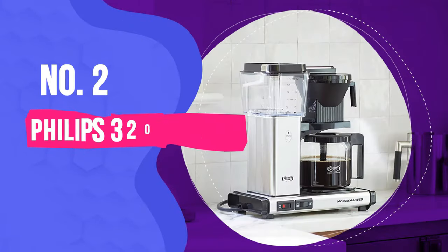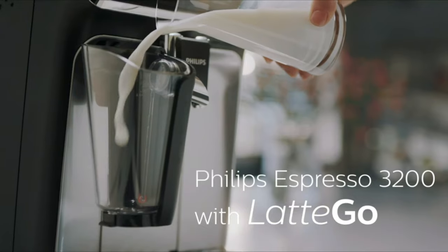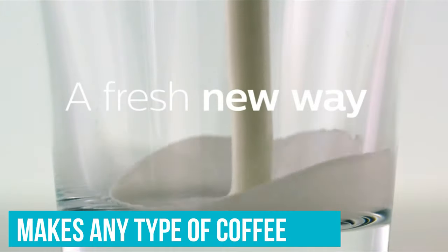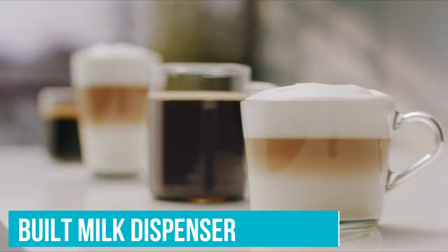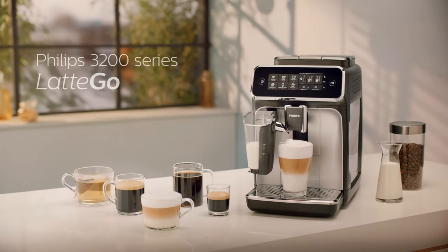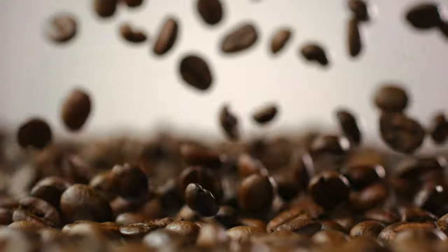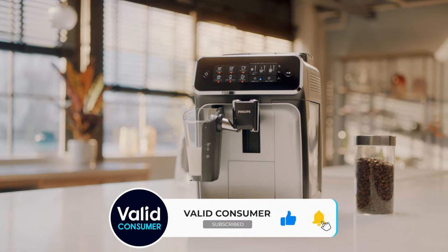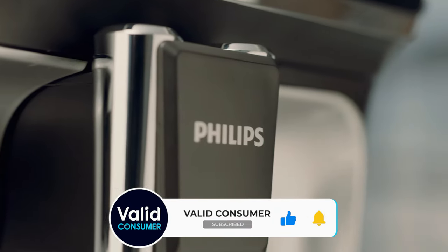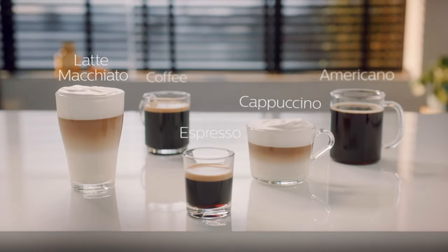Number 2: Philips 3200 Series Fully Automatic Espresso Machine. The Philips 3200 Series Latte Go makes any type of coffee you could wish for with just the touch of a button. It has an in-built milk dispenser that takes the effort out of making your own latte or cappuccino, and the bean-to-cup design means you'll end up with the perfect dose of fresh ground coffee every time. It's truly luxurious, with the ability to make coffee shop-worthy brews without any real effort on your part. We love the Latte Go Milk Frothing System, which has markings to show you how much milk to add for different types of coffee.